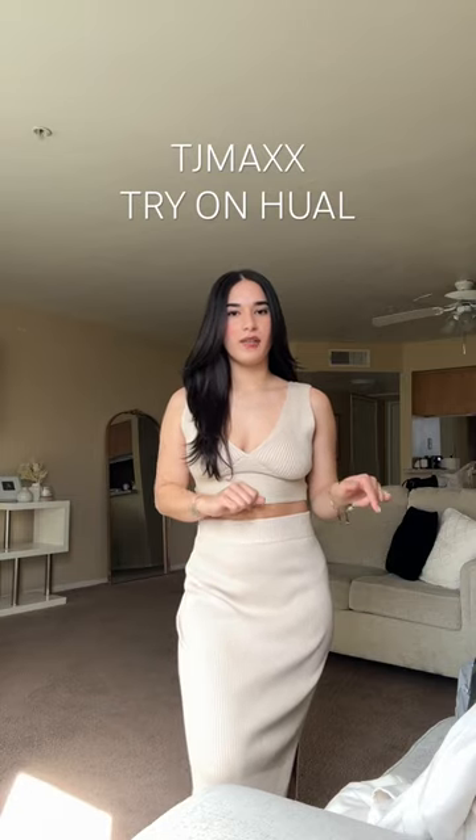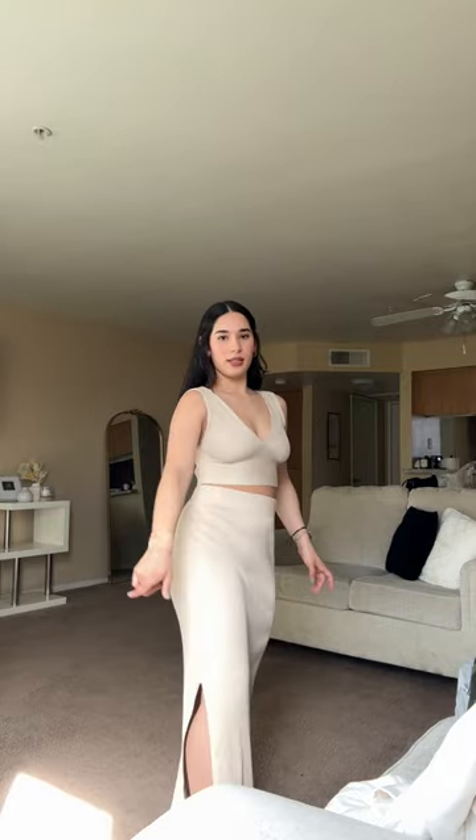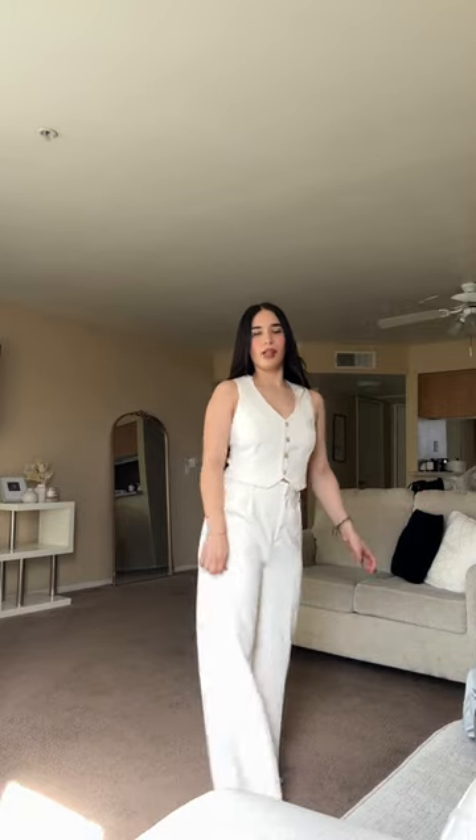I'm gonna do a try-on haul from the stuff that I got at TJ Maxx. This is the first matching set that I got — it is super cute, very comfortable, it's kind of long too, and it has a slit on the side on both sides. As soon as I saw this I was like I need to get it, it is so freaking cute. The only thing is that it's really long so I'm gonna have to cut them.